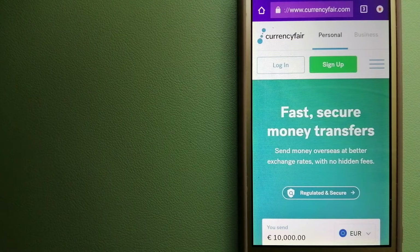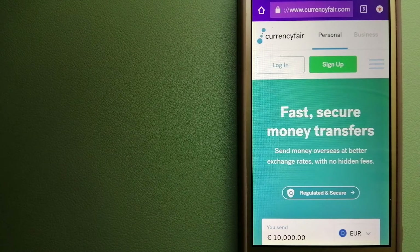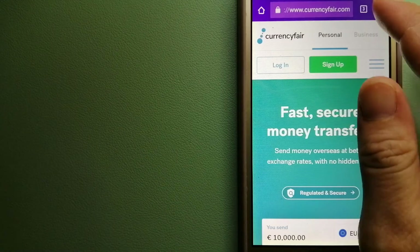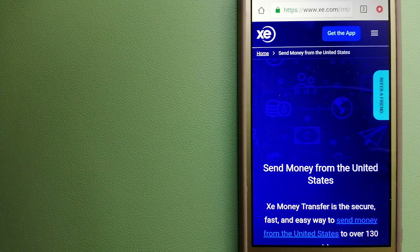We wanted to make sure you have a fast, safe, and secure transaction. Our first option is CurrencyFair. This is a P2P online marketplace that allows individuals and businesses to exchange currencies and send funds to bank accounts worldwide. It uses a unique person-to-person online marketplace to facilitate currency exchange between users in a simple and anonymous fashion. For more information, check the video description.